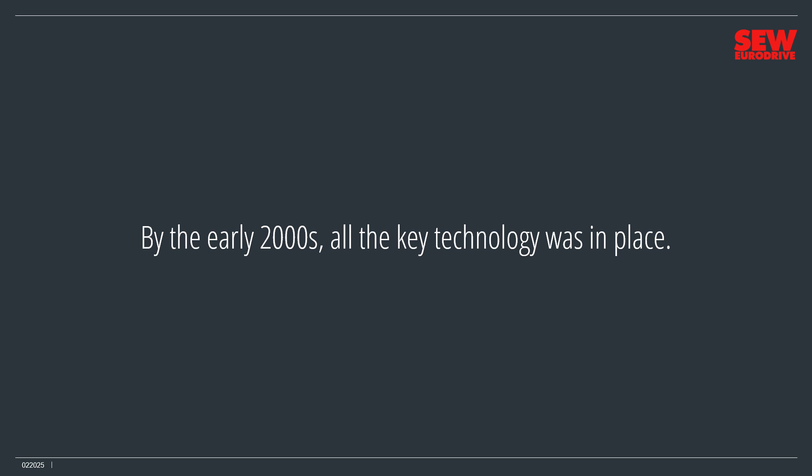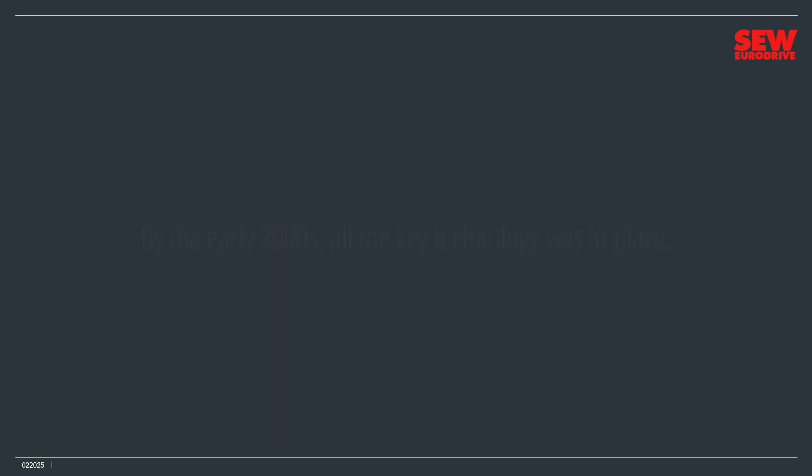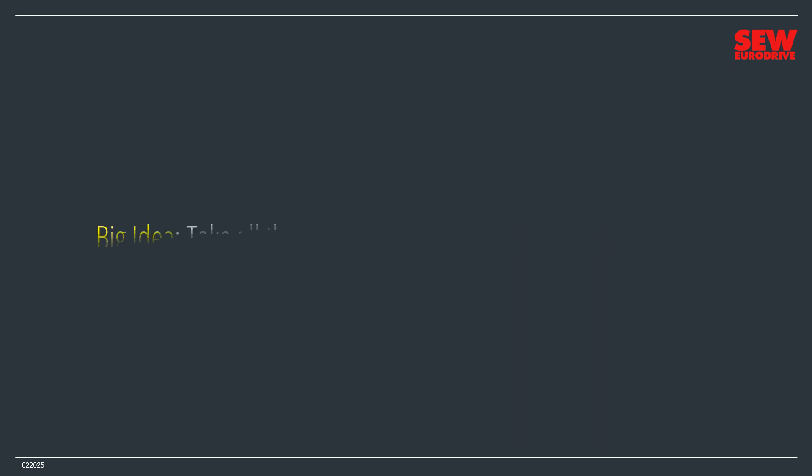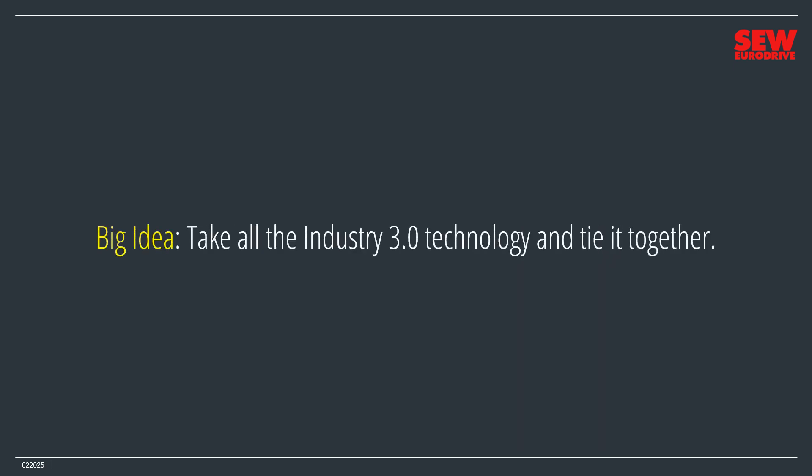By the early 2000s, all the key technology was in place, and Industry 3.0 began to morph into Industry 4.0, which some call the fourth industrial revolution, or 4IR. We're now living in the age of Industry 4.0, although it's still in its early stages. The big idea of Industry 4.0 is relatively straightforward: take all the Industry 3.0 technology and tie it together. Industry 4.0 is all about communication and coordination.